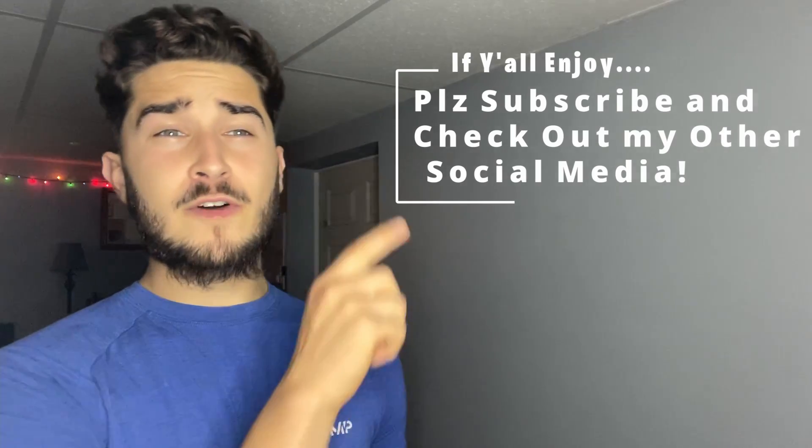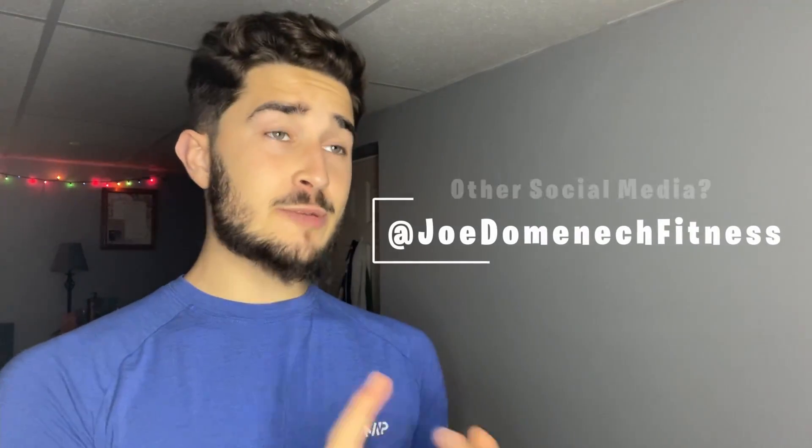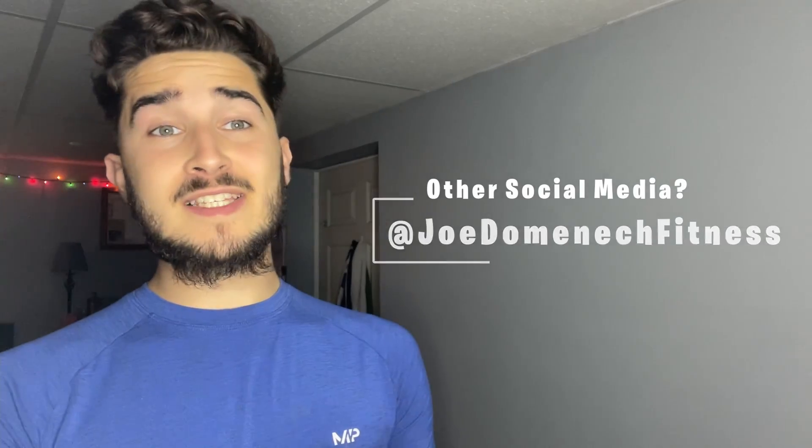The answer is pretty obvious: walking. It doesn't sound exciting, it doesn't feel exciting, and it definitely doesn't look exciting — but it is the best. If you like videos like this, make sure to subscribe to the channel and follow me on Instagram, Facebook, TikTok, or YouTube where I post recipes, meal plans, and daily fitness tips.